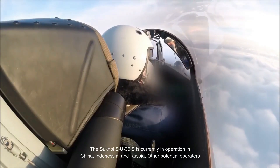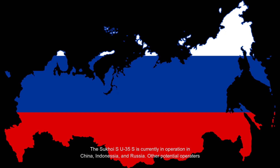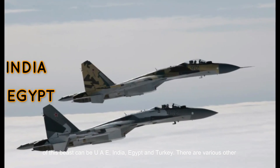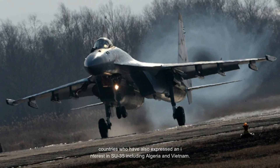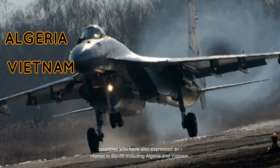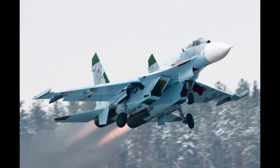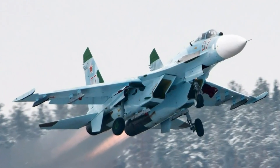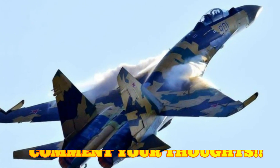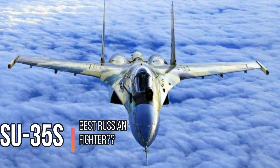The Sukhoi Su-35S is currently in operation in China, Indonesia and Russia. Other potential operators include the UAE, India, Egypt and Turkey. Various other countries have also expressed interest in the Su-35, including Algeria and Vietnam. Comment your thoughts on what you think about the Sukhoi Su-35S — is it the best fighter of Russia?